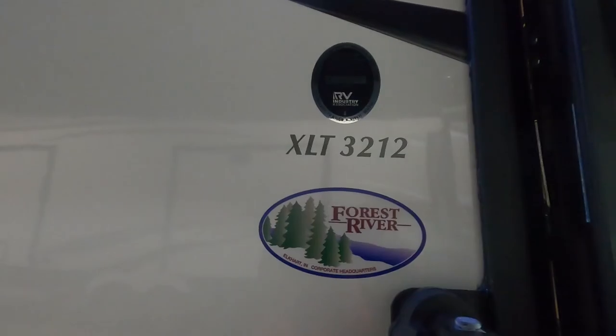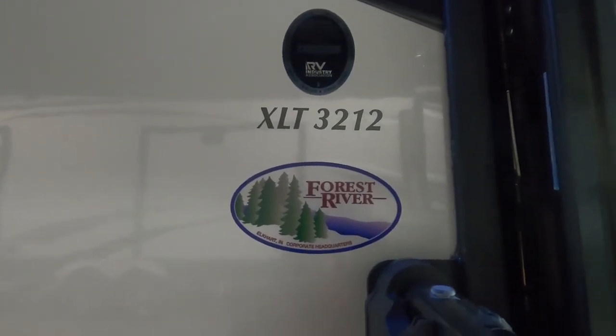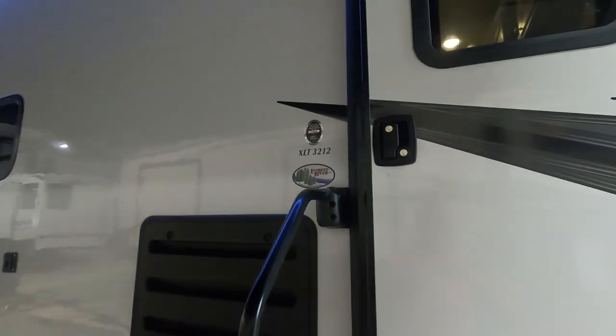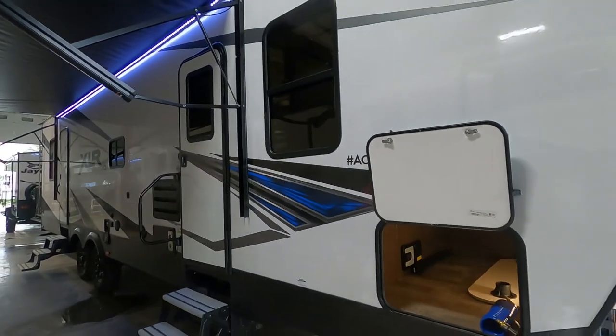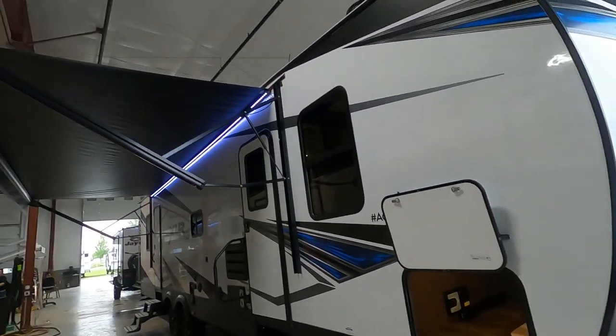Hello, it's Mike from Trayvins RV Center here to congratulate you on your XLR Hyperlite XLT 3212 toy hauler. I'm here to walk you around the unit and show you how to use a few things to get the best out of your camping experience. Let's start by talking about arriving at the campsite.